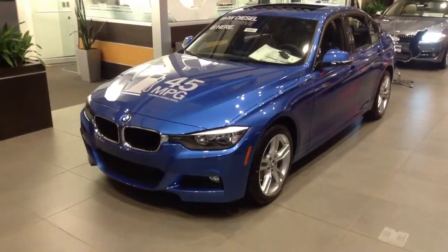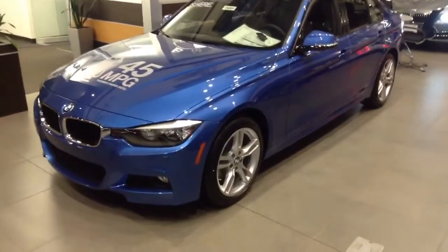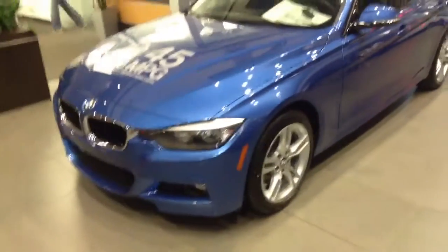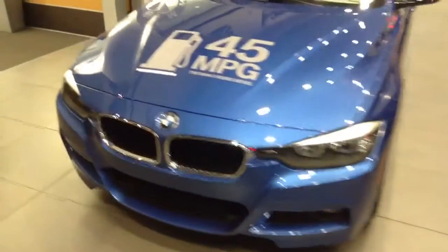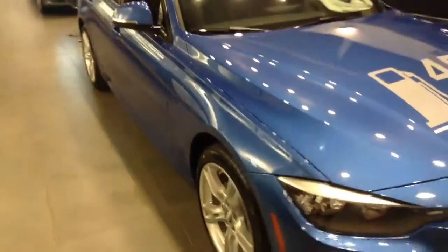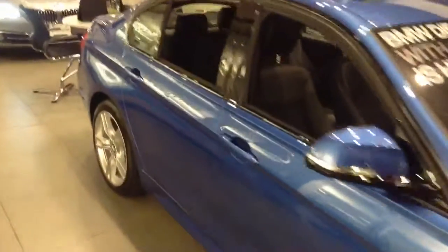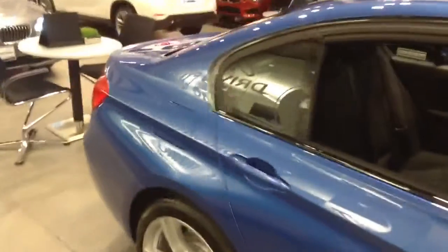It will not look any different from the 328 gas engine or the 335. There's been no body change from the 2012, 2013, or 2014, so they all look the same. I know that was one of your concerns. They do have the GT out as well, which obviously does have a body change because that is a whole different car.